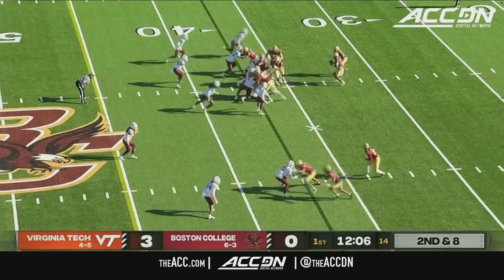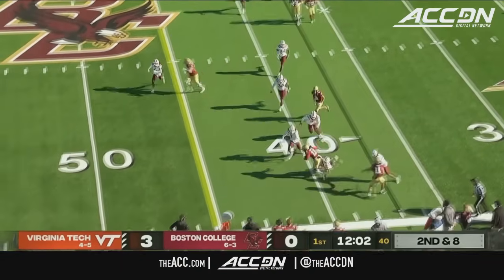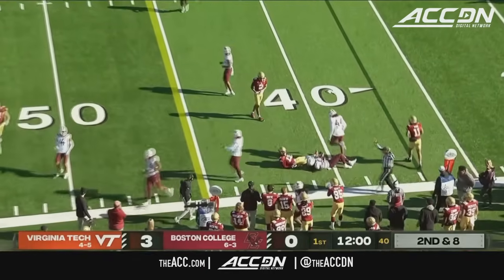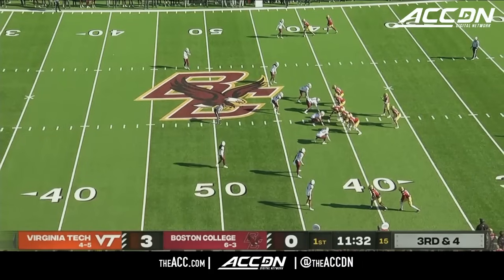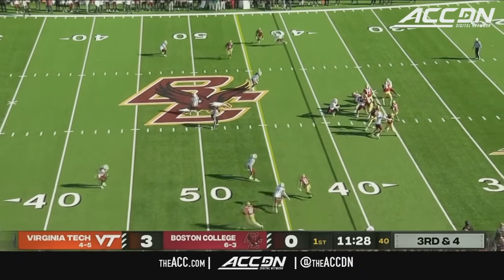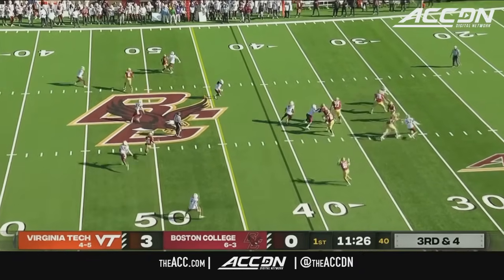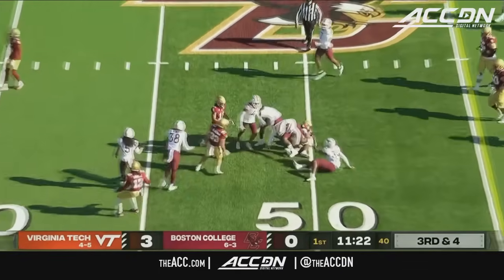Been great at pressuring the quarterback but not so great at stopping the run. Quick toss out to the boundary to Dino Tomlin — Tomlin picks up a nice chunk. He's a linebacker by trade but with injuries at running back, he's in at tailback. Castellanos got time, he's going to tuck it and run, picks up the first down and then some.